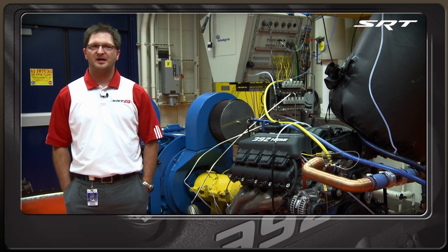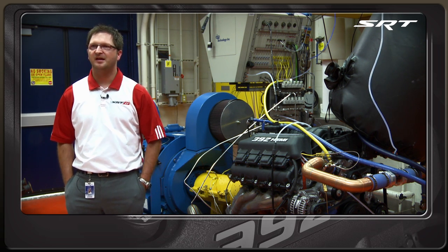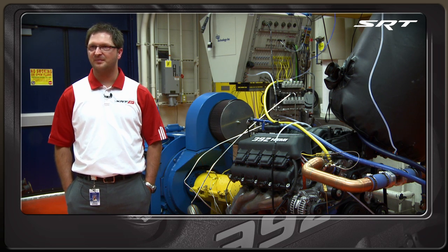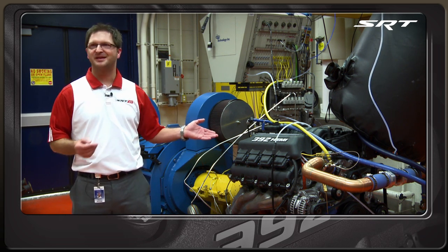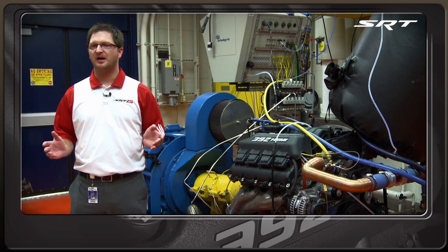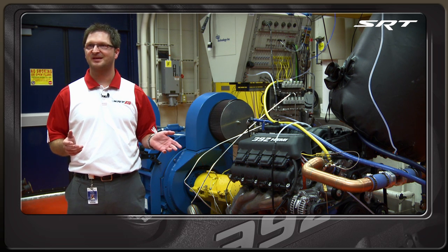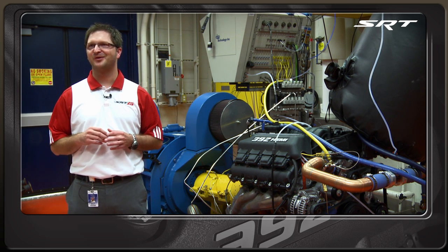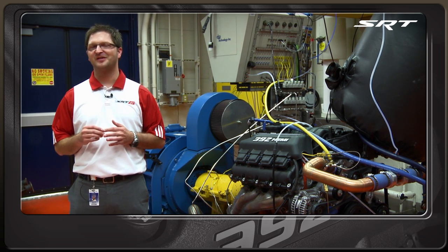This dyno has a rev limit of about 12,000 RPM, so it will rev very, very high. It also has a horsepower limit of 460, and for those of you who know, the rating of the 392 is 470 — we're using every inch of this dyno. The 460 is an observed number whereas the 470 is corrected, but we're living every inch of the life of this dyno on this engine, which makes me proud that my engine's using all of it.